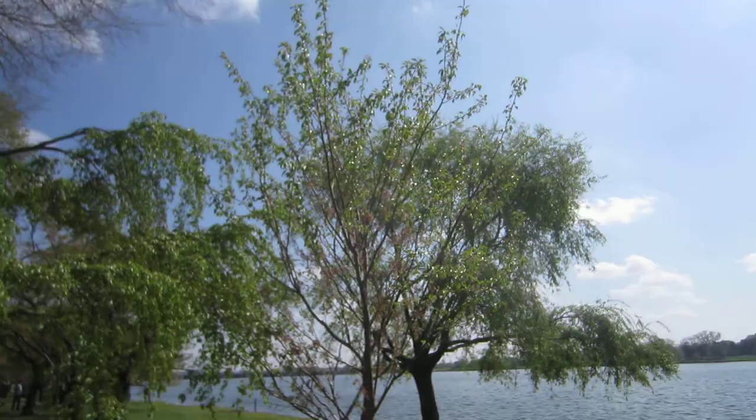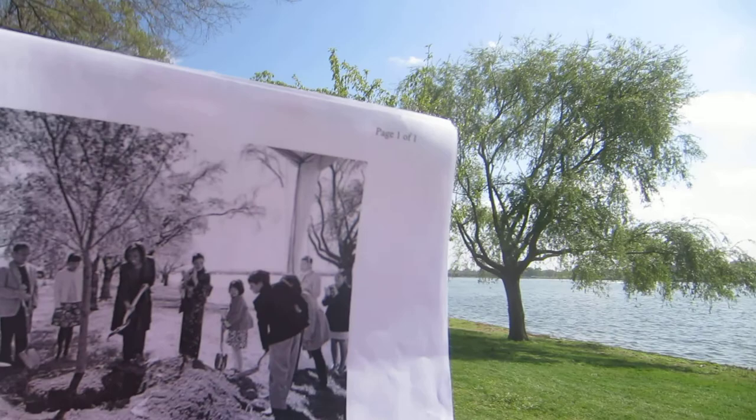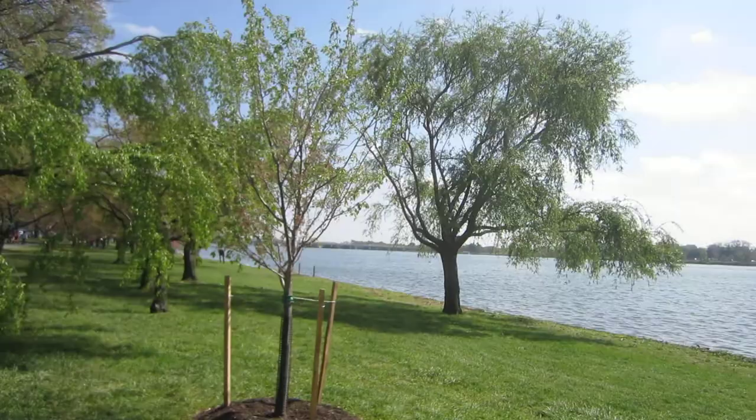But how can you find this exact tree? The best way is to look at a photograph from the day when Michelle planted the tree. You can see there she is with the shovel. What's interesting is the three branches on the tree standing behind Michelle Obama — you can match it up right here with these branches.